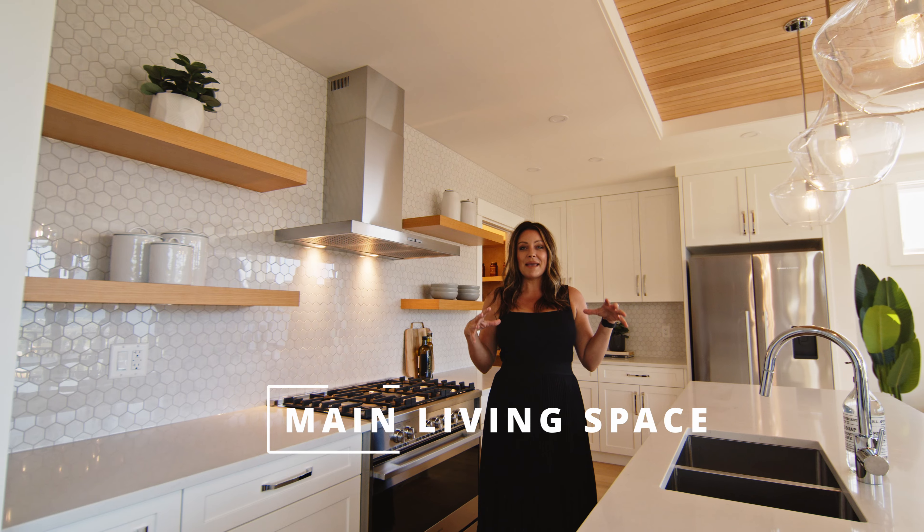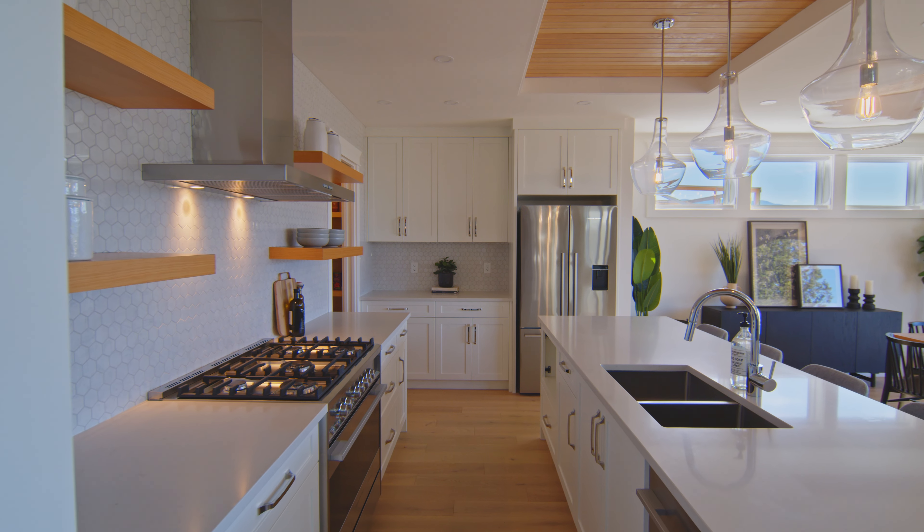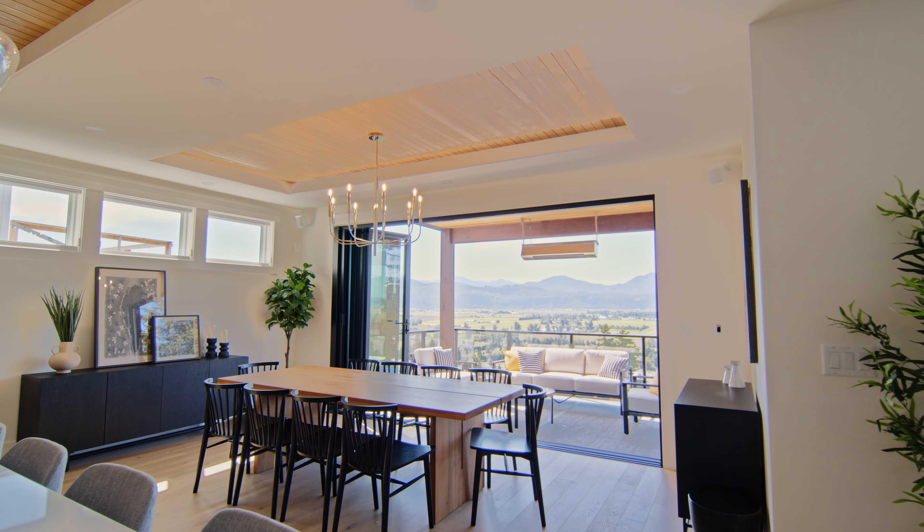Number one is the main living space — it is an entertainer's dream. This kitchen is to die for. The huge dining room opening up onto the deck, it's amazing.